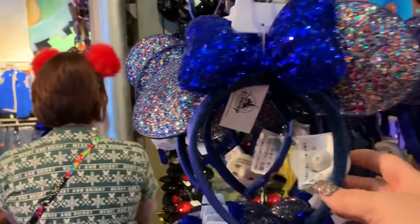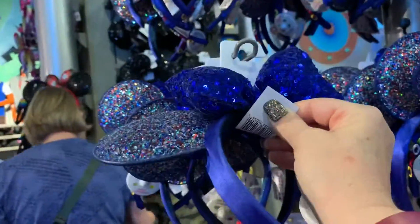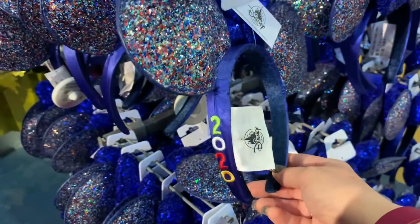These are the countdown to New Year's ears — the 2020 ears — they're really cute, but still not what I'm looking for. I'm so sad. It goes to show you that when you see something at Disney, get it while you can, because you never know what's going to sell out. I refuse to pay extra on Etsy or eBay. The buffalo ears with the fur are gone property-wide — the cast member looked everywhere and confirmed they're completely sold out.